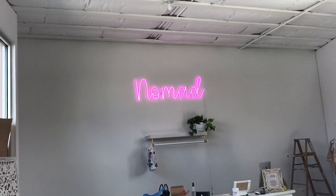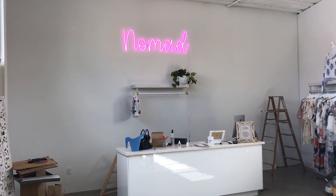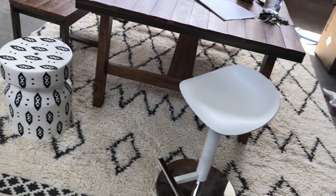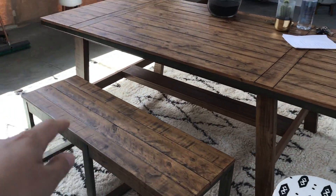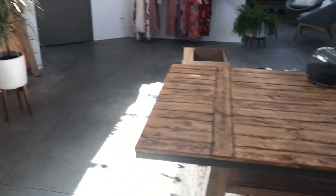Alright, you guys. This sign — I am obsessed with it. I love it. I had it made by somebody on Etsy for the store. It's five feet long. Here's a little rug — that's not going to go there, it's going to go somewhere else. I'm going to lay out graphic tees on this bench here and denim and cute little new arrivals on the table.